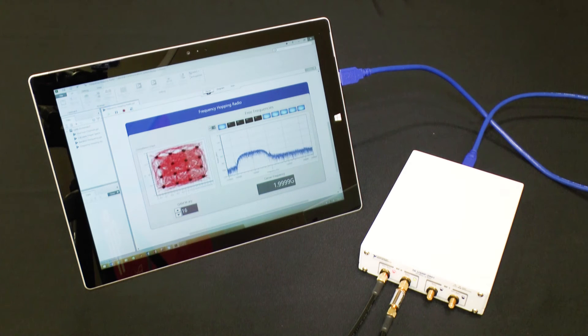What we're really excited about is that this new device has two-channel MIMO support at less than half the cost of our previous device, so we think it's going to be a very accessible platform.